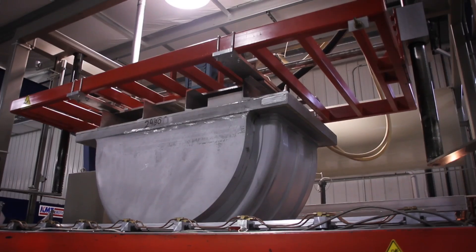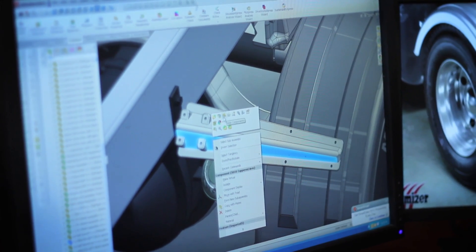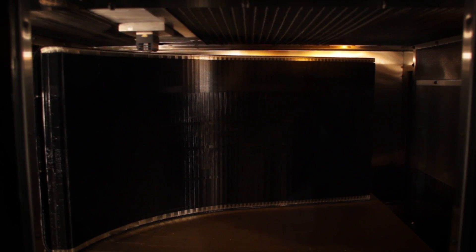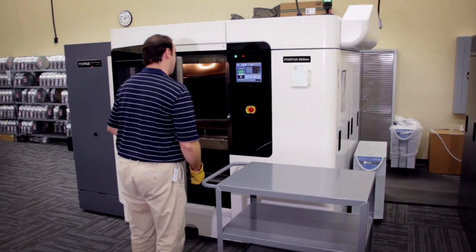Here at Minimizer, some of the projects that we work on are injection molded components, and primarily right now we're looking at several mounting brackets. A lot of these parts are made from glass fiber and rough, rugged plastic materials, and so it's a challenge to prototype those products.